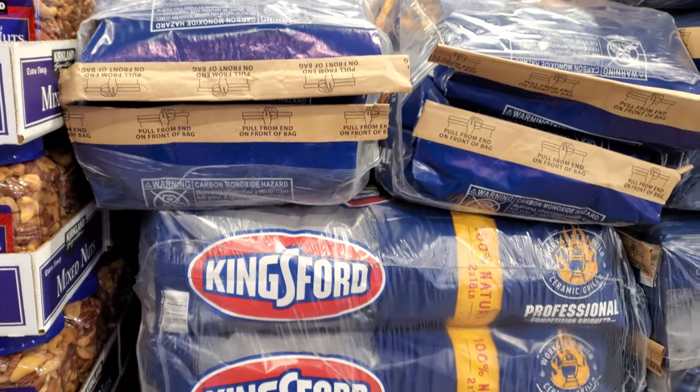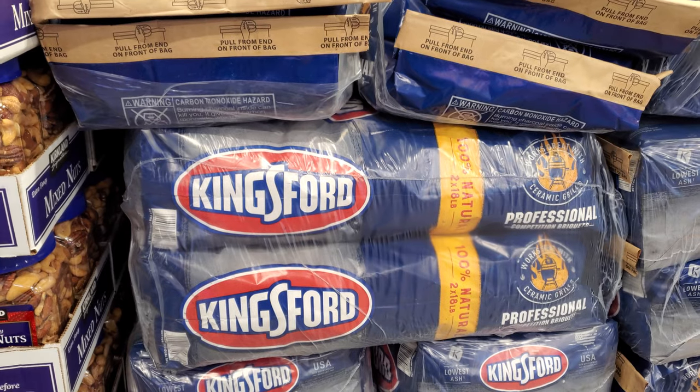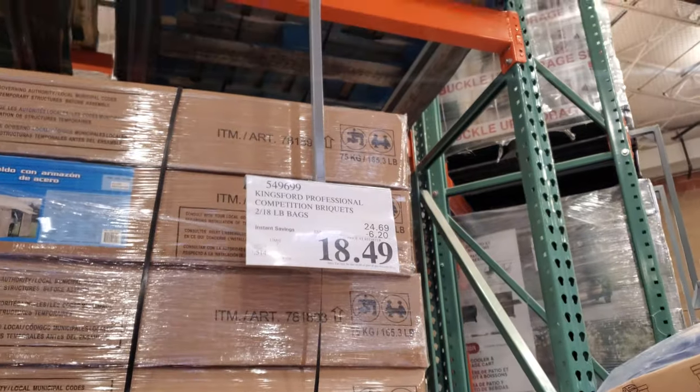Hey everyone, I made it into Costco! You get two bags here — two 18-pound bags for $18.49. This deal ends May 2nd.